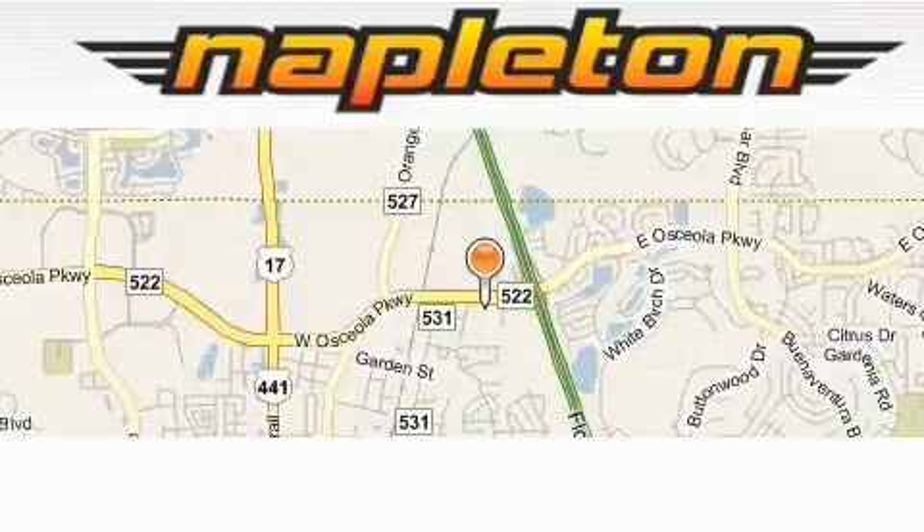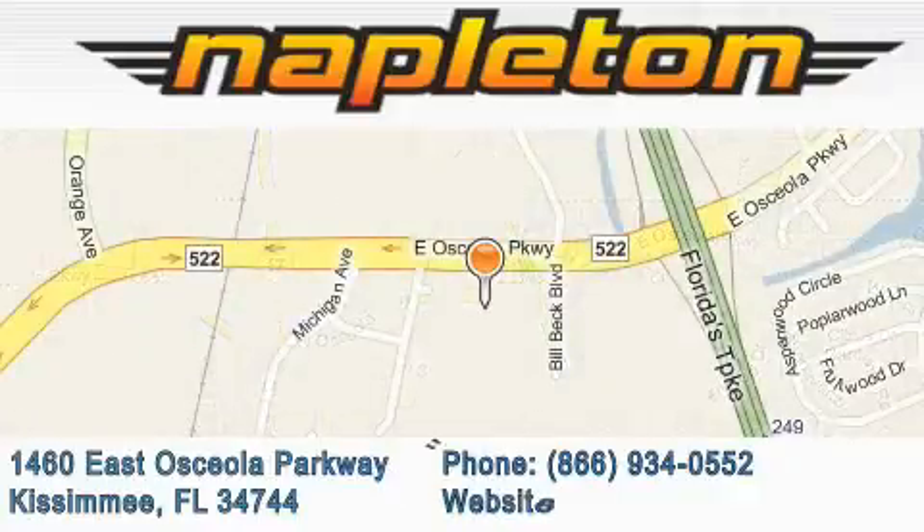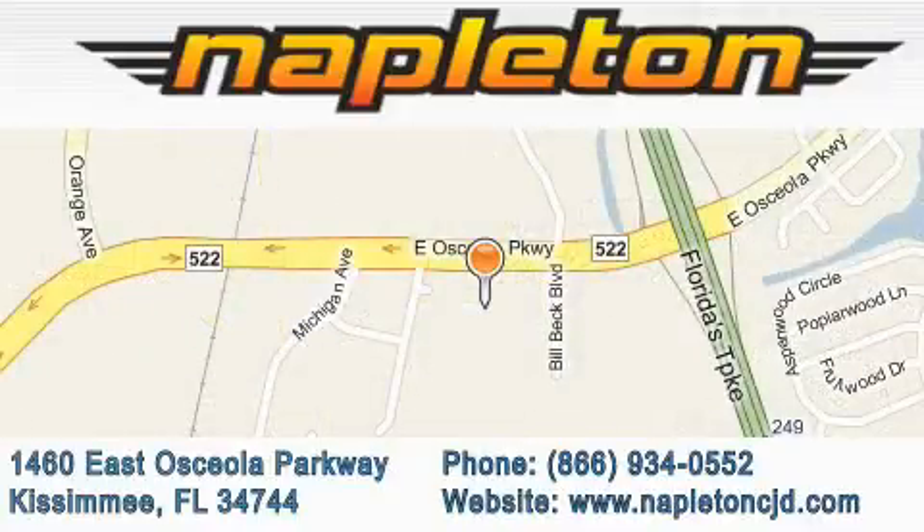Napleton Chrysler Jeep Dodge is located at 1460 East Osceola Parkway in Kissimmee. Our goal is to exceed all of your expectations to ensure that you'll return for future visits.